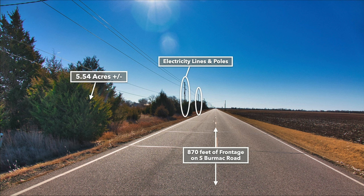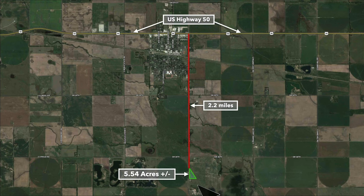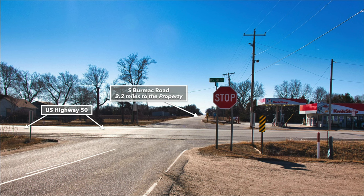This is looking south along South Burmack Road. You can see the electricity lines and poles running along the road. There's also some mature trees. This is looking north along that paved road. If you take South Burmack Road to the north, you're only 2.2 miles from U.S. Highway 50. And this is the intersection of U.S. Highway 50 and South Burmack Road.